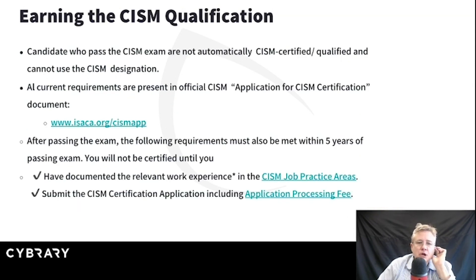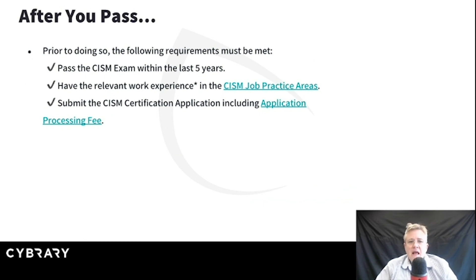For the qualification, ISACA.org is where you're going to go. There is an application you have to fill out. You need five years of experience in the related fields, and you can waive one of those years' experience if you have a certification like CISSP or some of the other technical certifications. With your application, you'll have to document that you've worked in the various areas. Go to ISACA.org to review the qualifications necessary for CISM and what you need to do to finish the certification after you pass your exam.